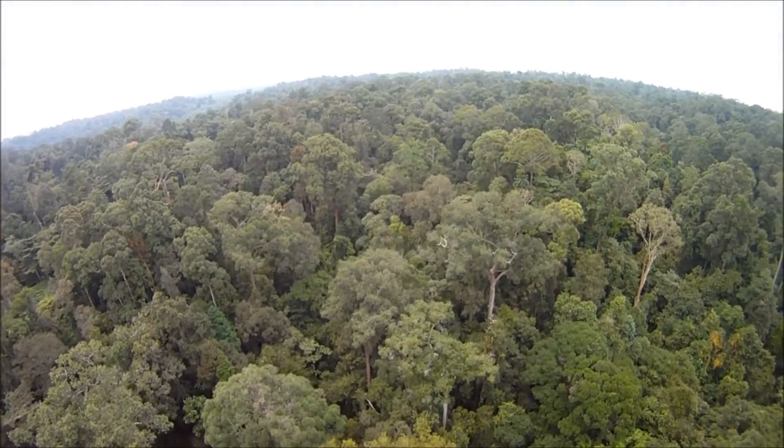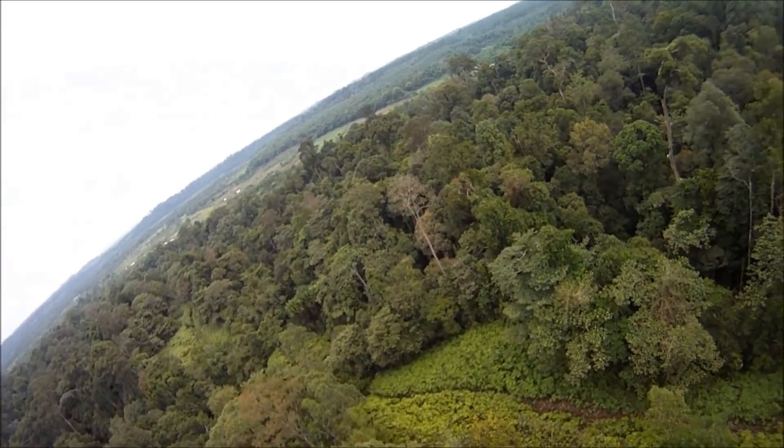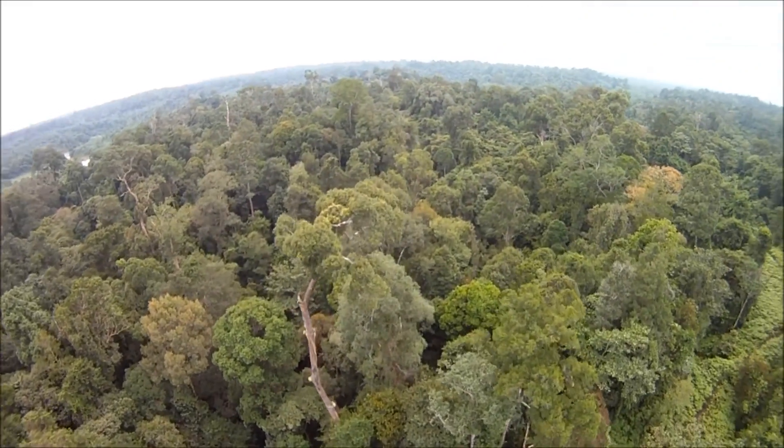Lush green forests once covered the islands of Borneo and Sumatra. Now, these are the last large lowland forests where endangered Sumatran orangutans live in the wild.